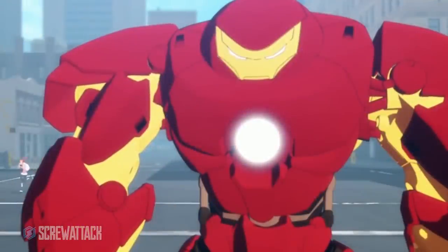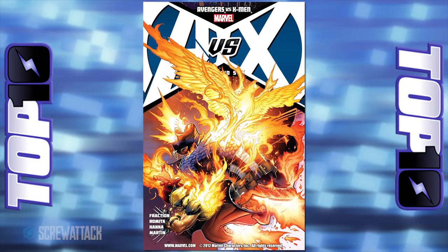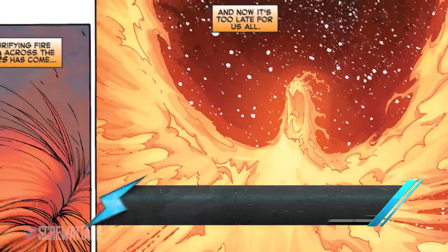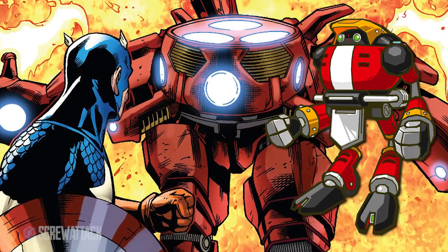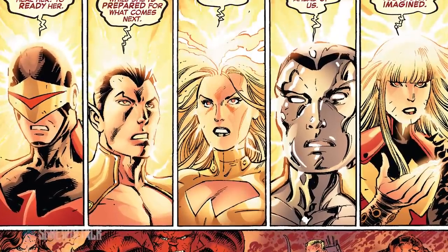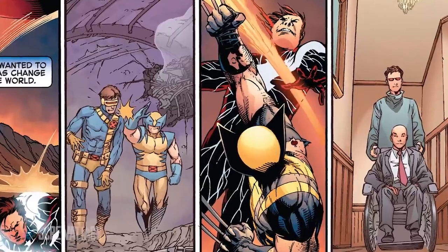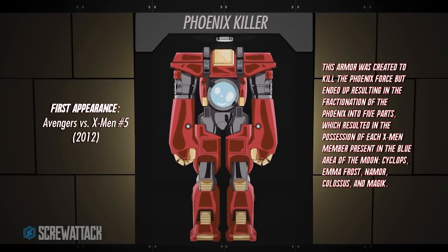Number 3 — if you thought the Hulkbuster was impressive, just check out what Tony did when he had to bring down the Phoenix Force. In the Avengers vs. X-Men event, Tony built a weapon to try and kill the unkillable, and he called it the Phoenix Buster Armor. Yes, it's dumb looking — it looks exactly like E-102 Gamma from Sonic Adventure — but if you understood how powerful this suit was, you would not be laughing. Even though it doesn't quite kill the flaming space bird, the Phoenix Buster still lives up to its name by blasting the Phoenix Force into five pieces. This eventually leads to Wolverine stabbing Cyclops in the face, and everyone's favorite bald psychic dying. Is it stupid? Kind of. But it is crazy.